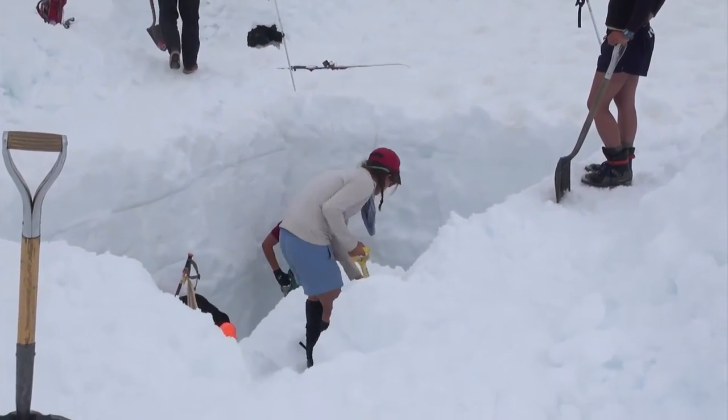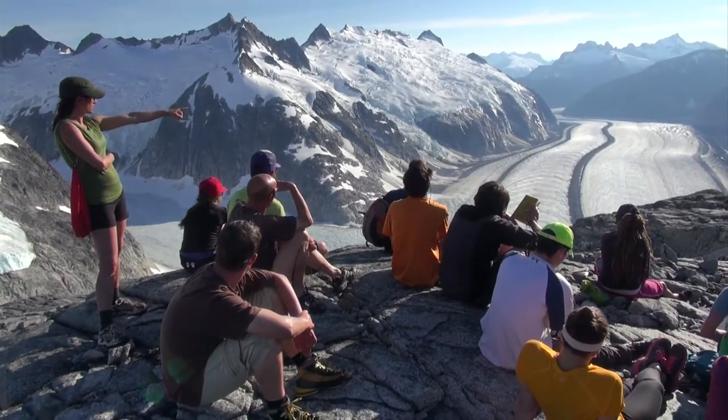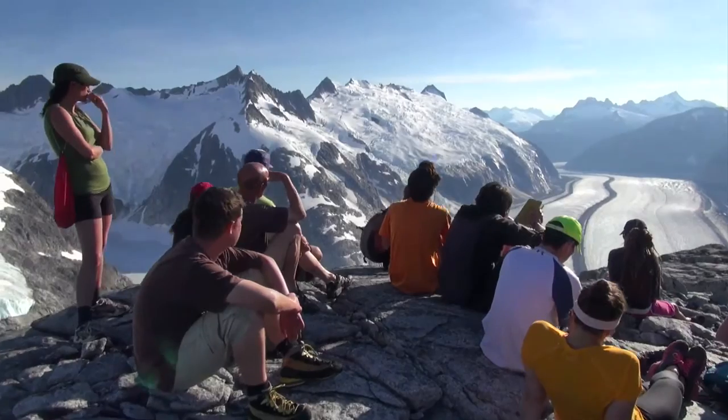To be on the Juneau Icefield is a fantastic experience for me, and part of a major program that monitors mass balance of an important glacier. In addition, it gives me the opportunity to try and contribute to the scientific development of young scientists.